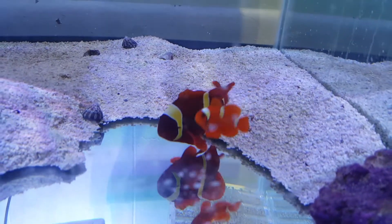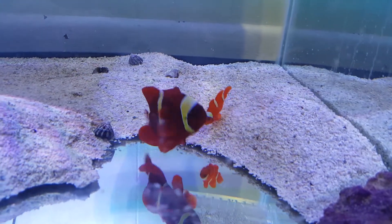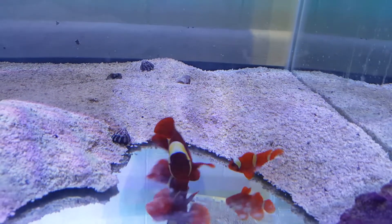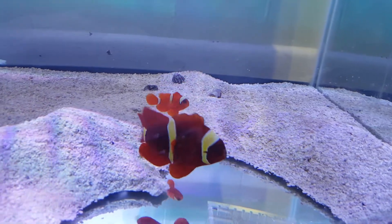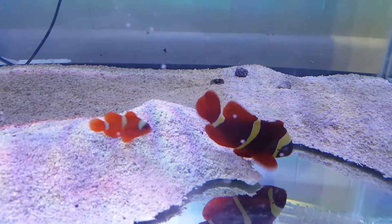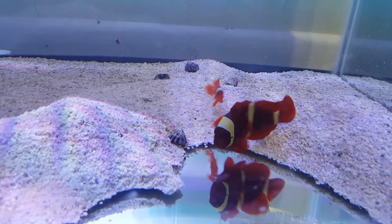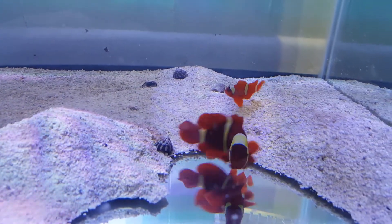Alrighty folks, thank you very much for viewing. Again, 201-926-0536, call or text, or email me at sales at TheReefCorner.com. A pair of gold bar Maroon Clowns — have a good day.